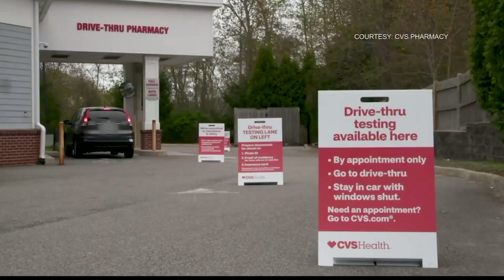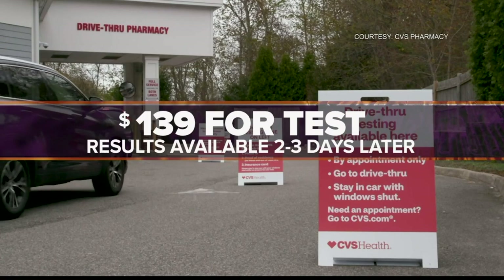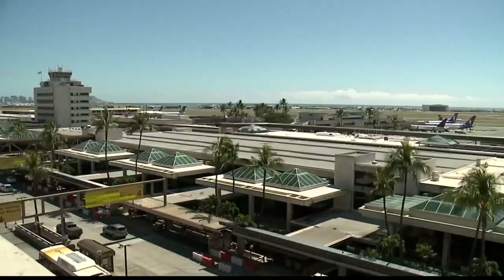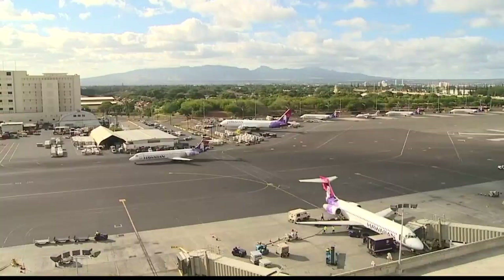For CVS Pharmacy and Kaiser, you'll need to go to their website or call to set up an appointment to take the test. Tests will cost $139 at CVS, with results available in two to three days. Kaiser Permanente says it'll cover the cost for its members.